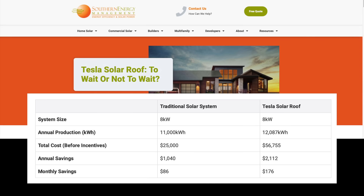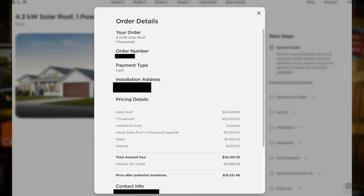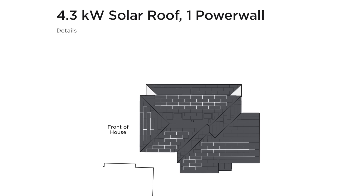However, I just placed an order on my garage, which I'm still remodeling, and the quote for that smaller roof came in at $19,000, including an additional battery. Since this is new construction, the price does not appear to have gone up all that much because they don't need to replace an old roof.